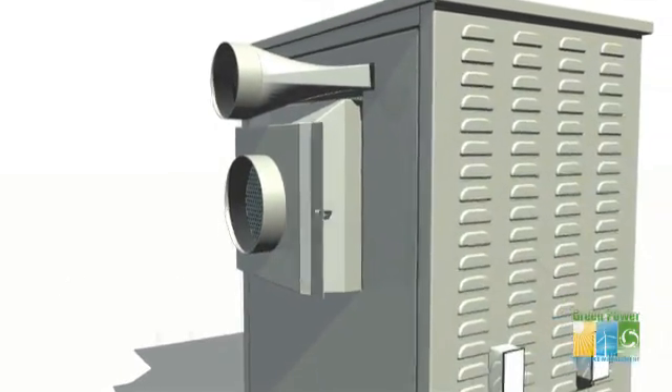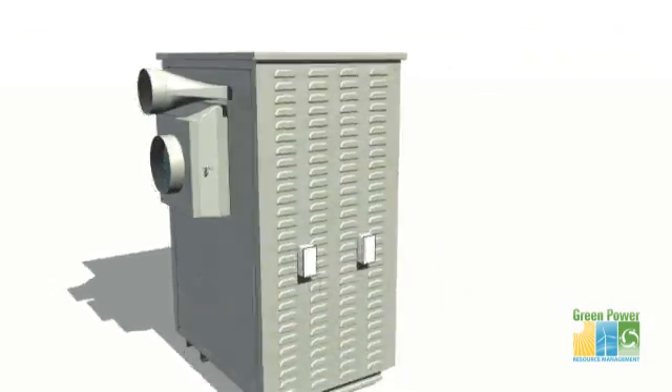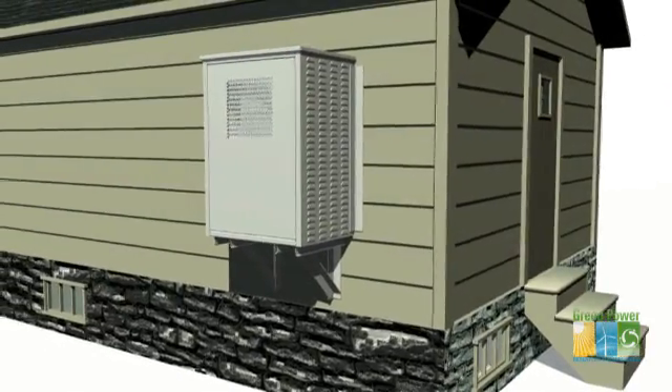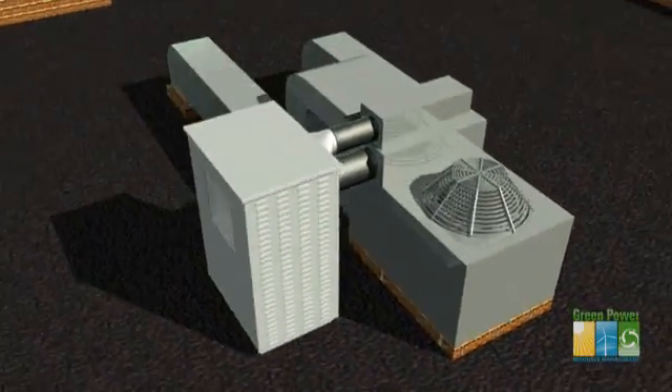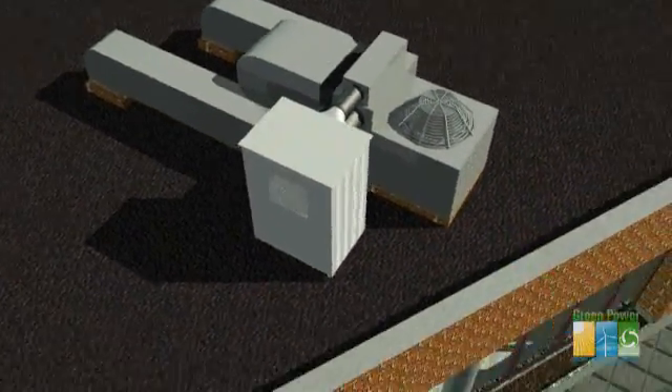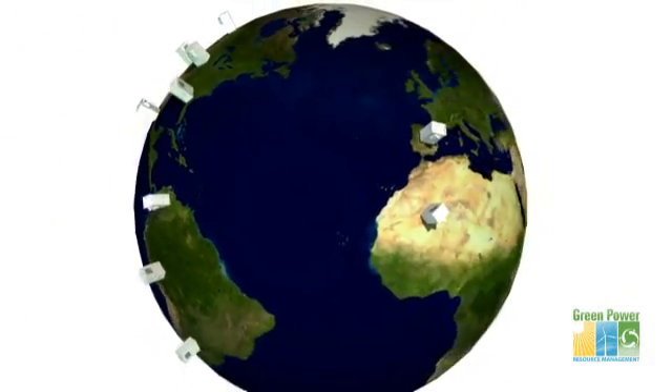Changing the filter is as simple as opening the filter housing and replacing the filter. The unit can be set up directly through a wall or installed to augment a ducted system. Configuration can also be customized for specific geographic locations.